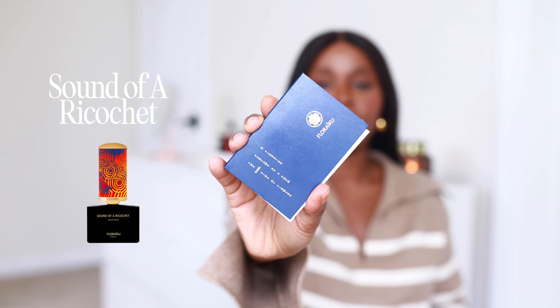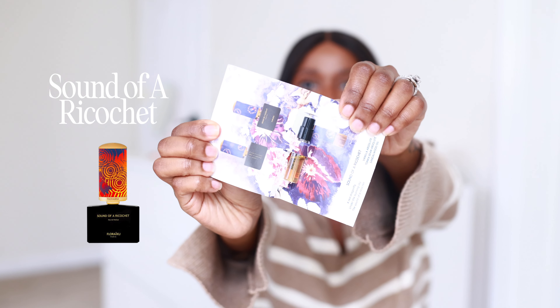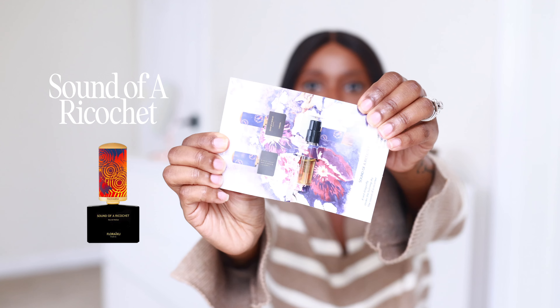As I go over these fragrances, I will put them on the screen so you guys can get an idea of what the full bottle looks like. The first one I have to try today is Sound of a Ricochet by Floraiku. I got these off of Twisted Lily. Let's go over the notes quickly. For the top notes, we have Vanilla Absolute. For the middle notes, we have Tonka Bean. And for the base notes, we have Sandalwood.